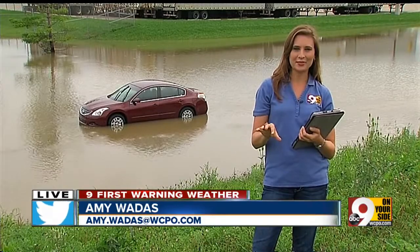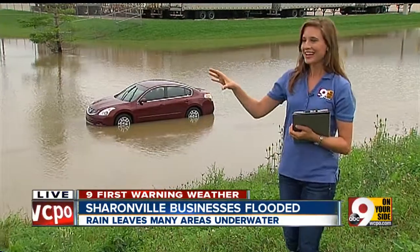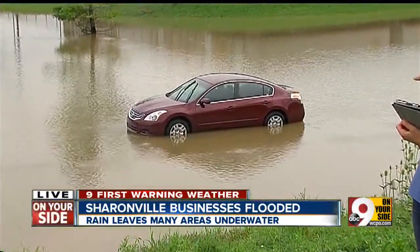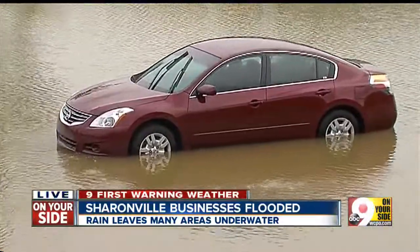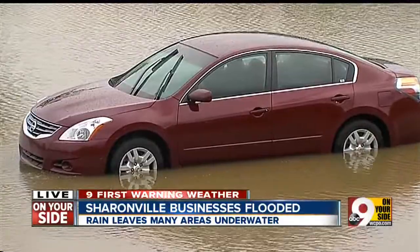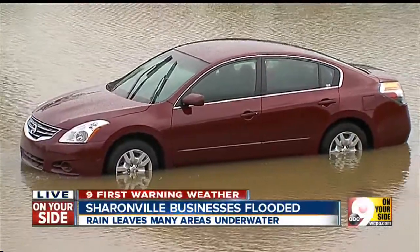We first want to start in Sharonville, and I am standing along what was Canal Street, and as you can see, it is covered in water, submerged in water. This car actually behind me is submerged in water. That person did make it out okay. Sharonville police are not sure how that person got out, but they did make it to safety. However, they did drive through the submerged water despite a high water sign.